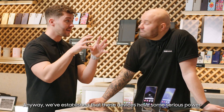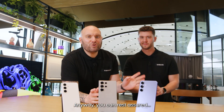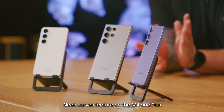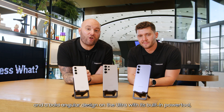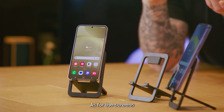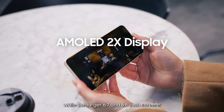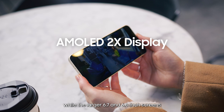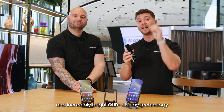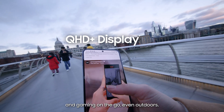We've established that these devices have some serious power, but how do they look? You can rest assured because the S24 series have both brains and beauty. Sleek curves feature on the S24 and Plus, and the bold angular design on the Ultra with its built-in power tool, the one and only S Pen. As for the screens, the Galaxy S24 has a beautiful 6.2 inch dynamic AMOLED 2x display, while the larger 6.7 and 6.8 inch screens on the S24 Plus and the Ultra come with even higher resolution and incredibly bright QHD Plus display technology, making them perfect for streaming and gaming on the go, even outdoors.